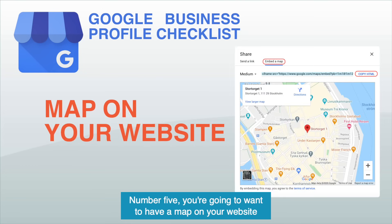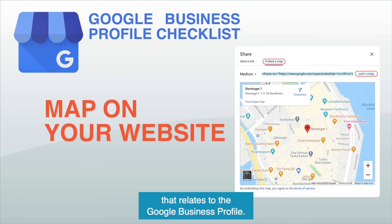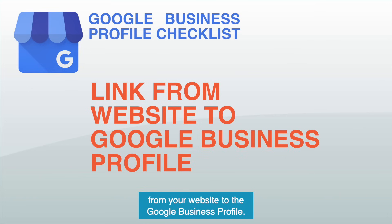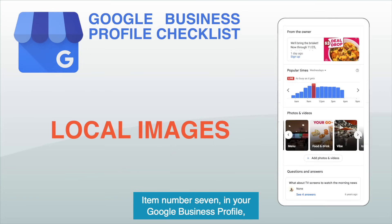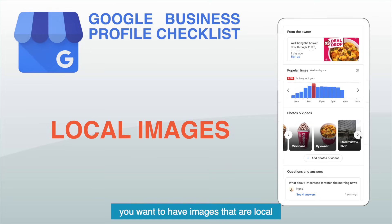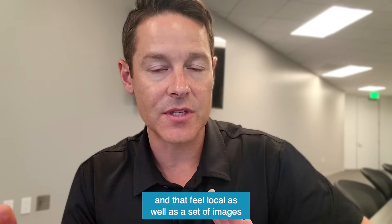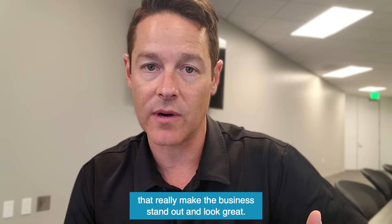Number five: you're going to want to have a map on your website that relates to the Google Business profile. Item number six: you're going to want to have a link from your website to the Google Business profile. Item number seven: in your Google Business profile, you want to have images that are local and feel local, as well as a set of images that really make the business stand out and look great.